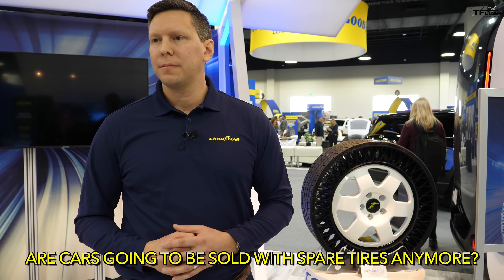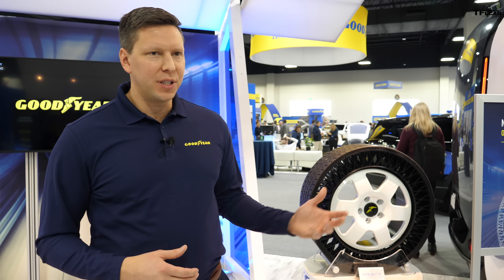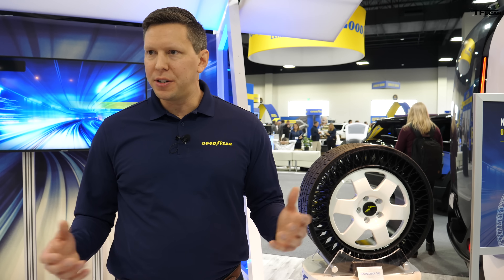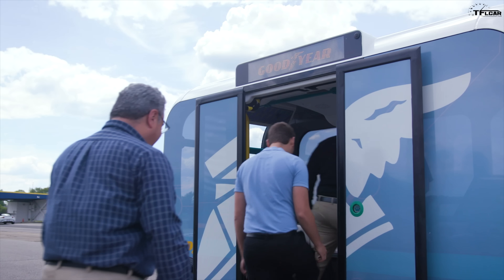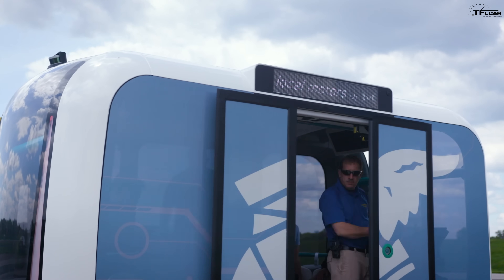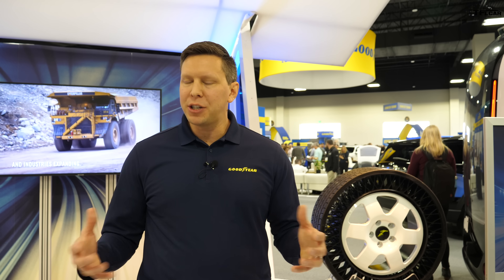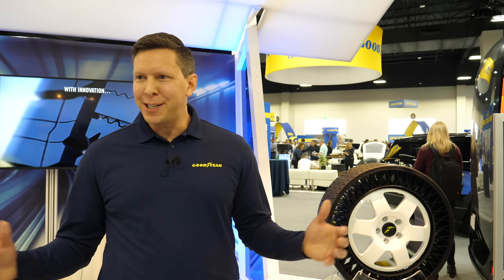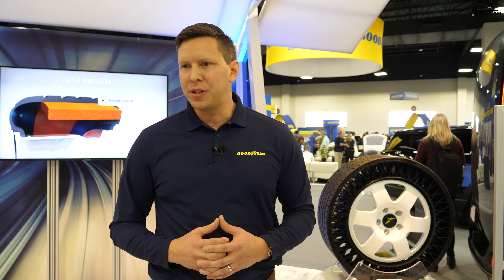If you're able to drive a car off a dealership lot with this type of tire, are cars going to be sold without spare tires? Whether or not this type of tire will be applicable to the mass market is still not yet determined, but we do see it well-suited for certain subsets of emerging markets. At the same time, it's not just autonomous vehicles — electric vehicle manufacturers are also designing their vehicles without spares because they want that room for batteries to extend range and life. This could be one of those potential mobility solutions of the future.